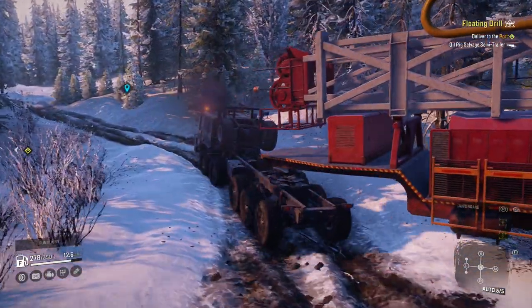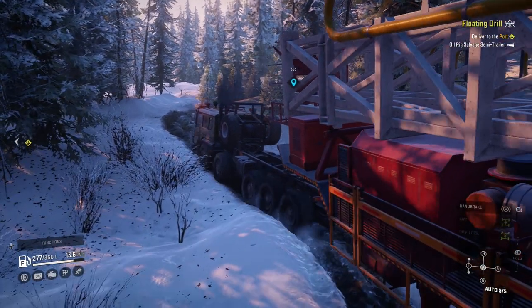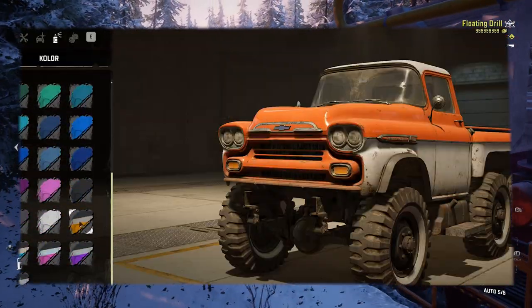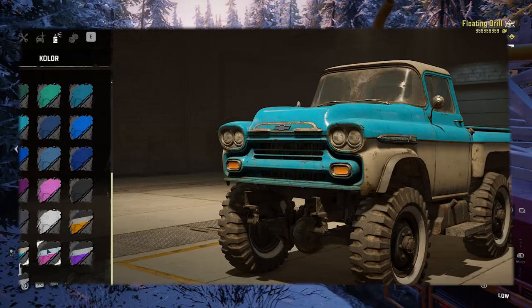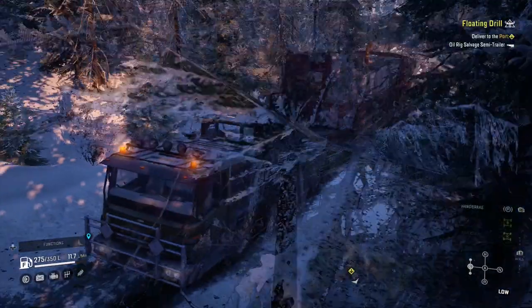As previously teased, SnowRunner will also be getting a new truck in Update 8.0. It's the Chevrolet Apache, a 6x6 Scout that has always-on diff lock and switchable all-wheel drive. The best configuration if you ask me, but no one did.